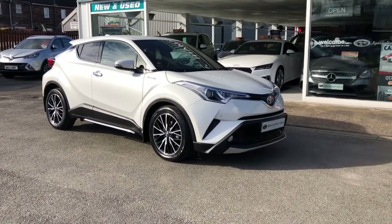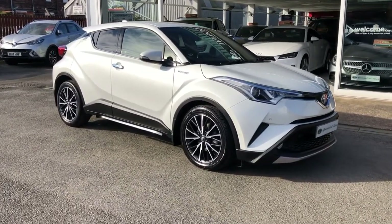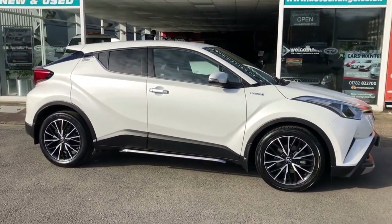Just arrived in, direct off the last owner. What a gorgeous colour this is — pearl white metallic. Absolutely love the colour of it. Great car this is: Toyota CHR XL HEV.